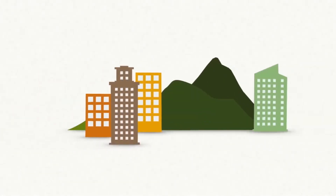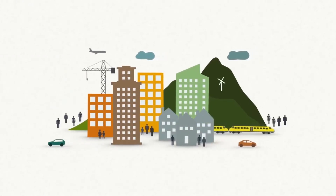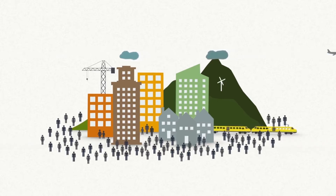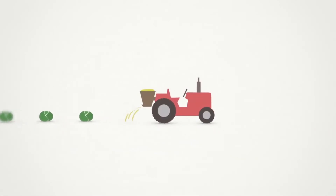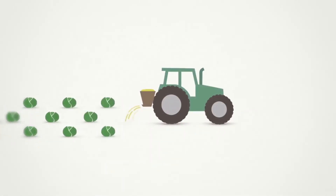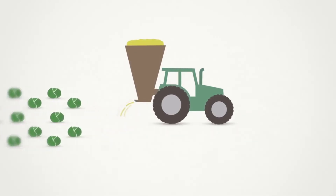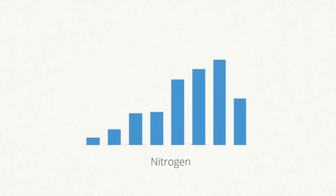Our world is constantly getting faster, busier and more efficient. Over the last 50 years our population has grown enormously. To feed everyone we adapted our agriculture, so the quantities grew, but so did the amount of fertilizers used. The most used fertilizer in the world is nitrogen. Today we use almost 20 times more than 50 years ago, and it's still increasing.